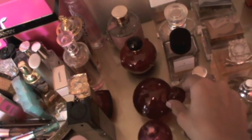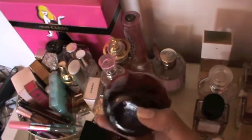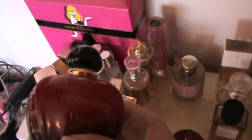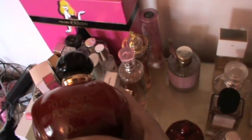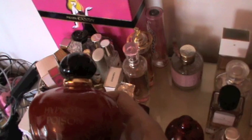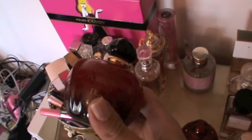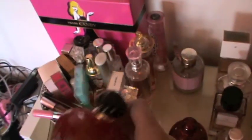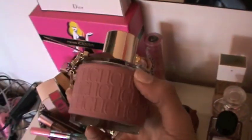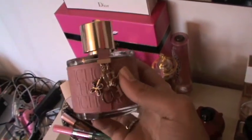I have Poison by Christian Dior — this is my first favorite perfume ever. I've been using this for the past 15 years and I've gone through 10 bottles or even more. I have two backups — I really really like it, it's so so good. Then I have Chic by Carolina Herrera — my fiancé got me this, I think because of the packaging. I don't like the scent at all, it smells weird, but I love the packaging because it's pink.